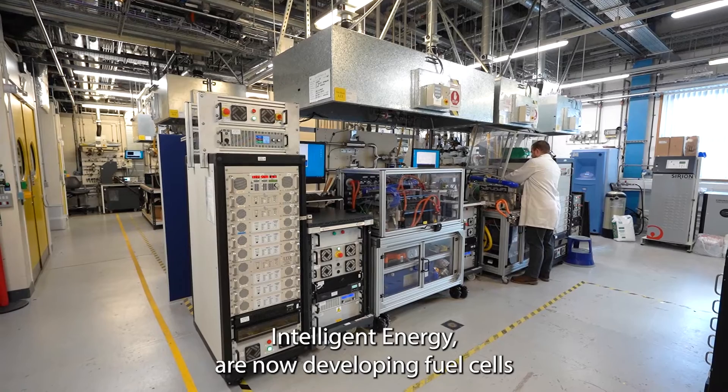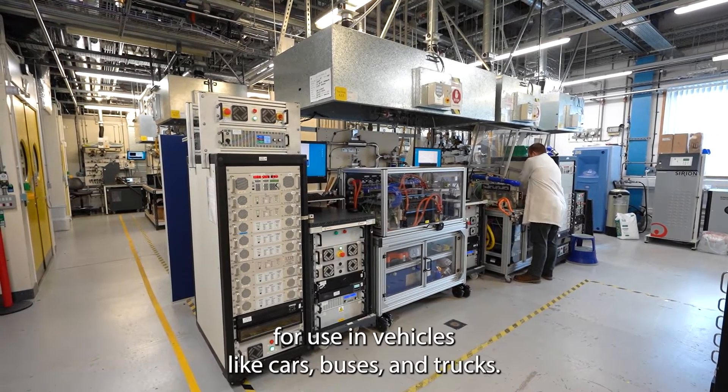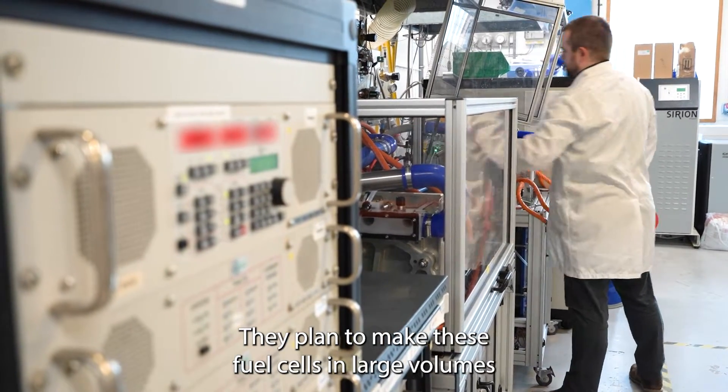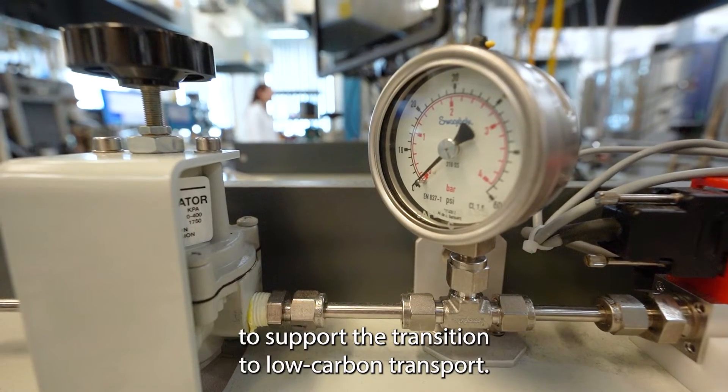Intelligent Energy are now developing fuel cells for use in vehicles like cars, buses and trucks. They plan to make these fuel cells in large volumes to support the transition to low carbon transport.